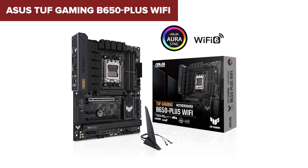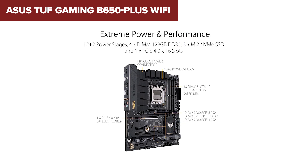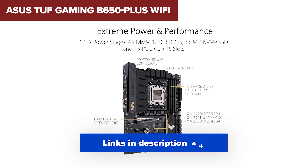Plus, compared to the pricier models, you're missing features like Wi-Fi 6E, higher RAM speeds, and PCIe 5 for GPUs. If you're on a budget and building a mainstream gaming rig, this board makes sense. It's affordable, it's durable, and it'll get the job done for most users.